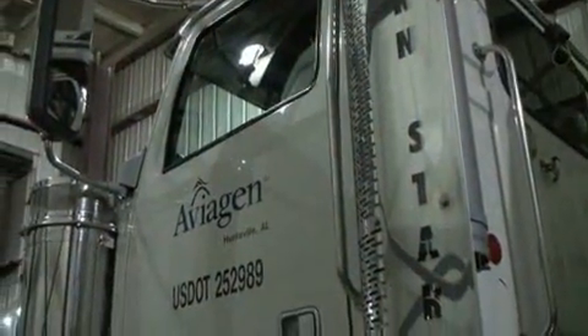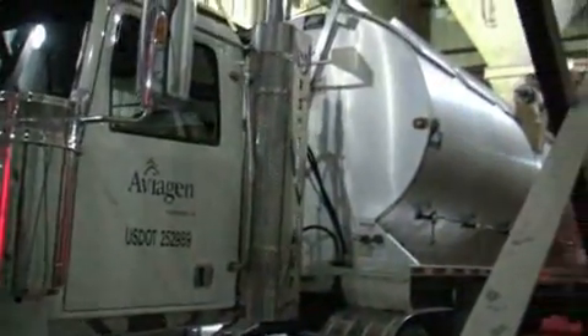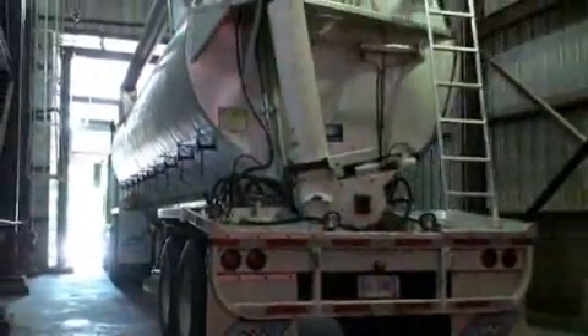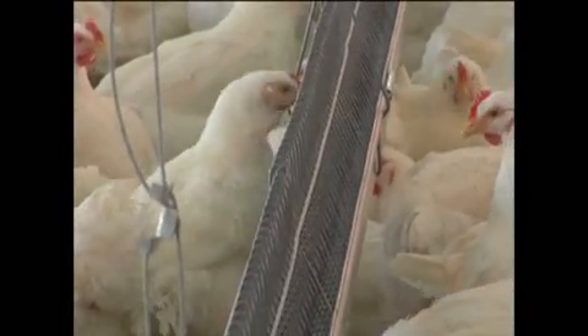Feed from the Athens Mill travels to breeding farms in dedicated vehicles owned, operated, and maintained by Aviagen. The trucks, which are cleaned and disinfected regularly to prevent cross-contamination, deliver feed to breeder farms, which are required to keep their feed in enclosed facilities that are not exposed to pathogen conduits.